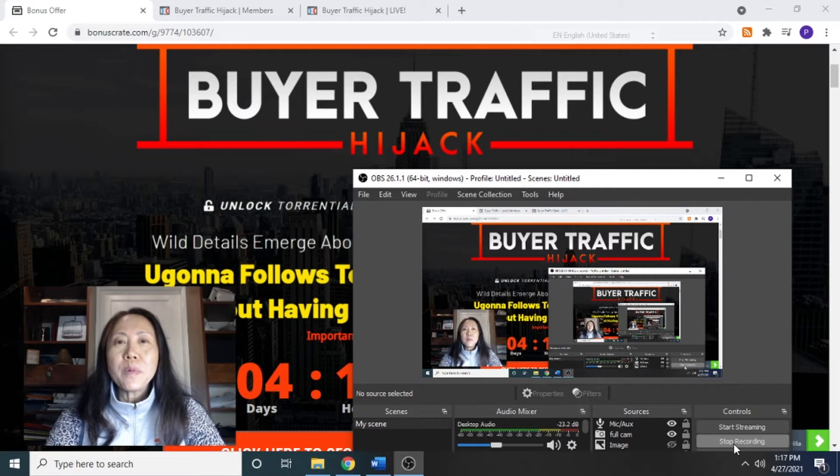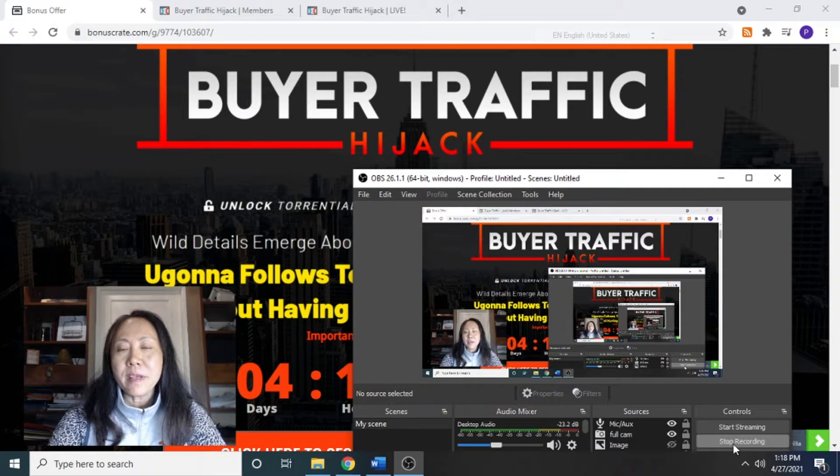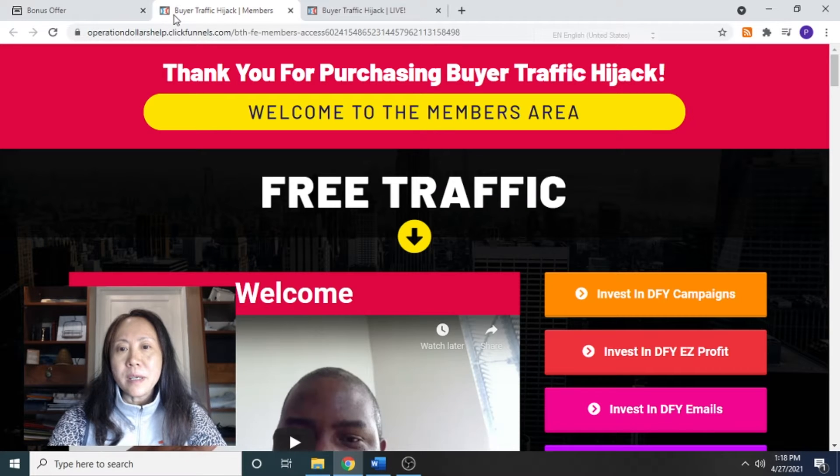Hi there, it's April from the Water Quest. Welcome to my Buyer Traffic Hijack review. In this video, I'm going to show you what Buyer Traffic Hijack is about and also some of the amazing bonuses that I've prepared for you to come with this product. I'm here at the members area of the product.